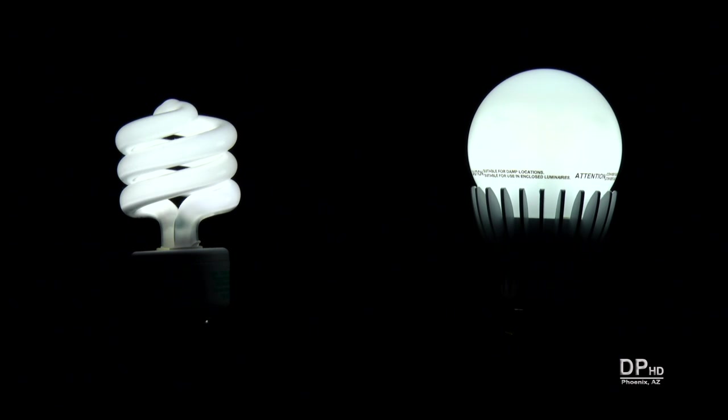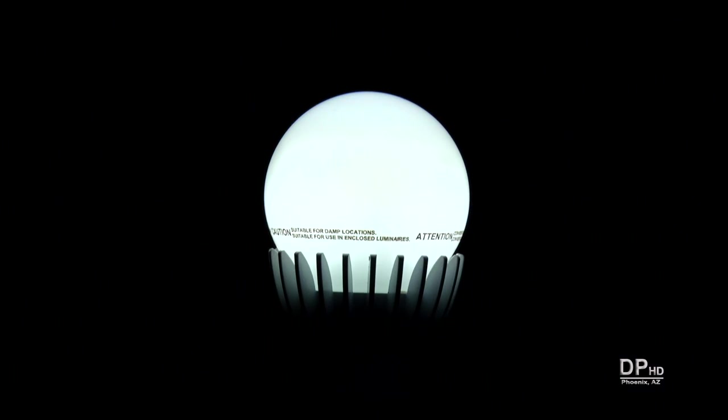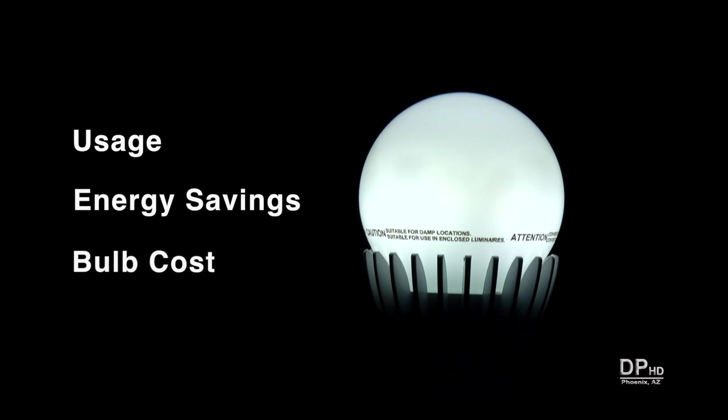With LED light costs dropping, you may be considering switching from CFLs to LEDs. In this video, I'm comparing equivalent CFL and LED lamps looking at usage, energy savings, and bulb cost.